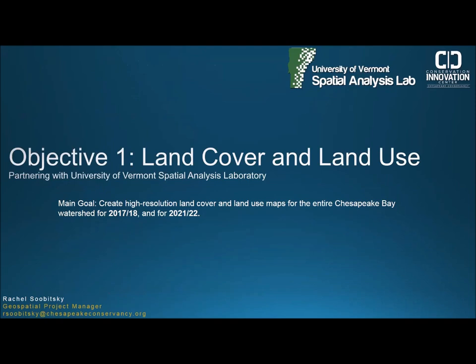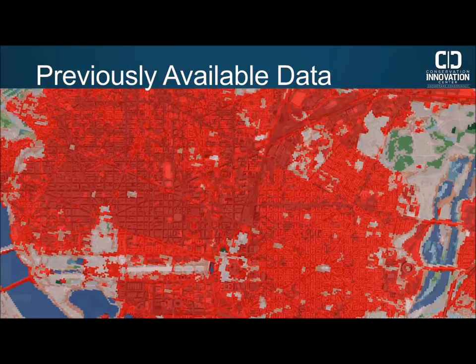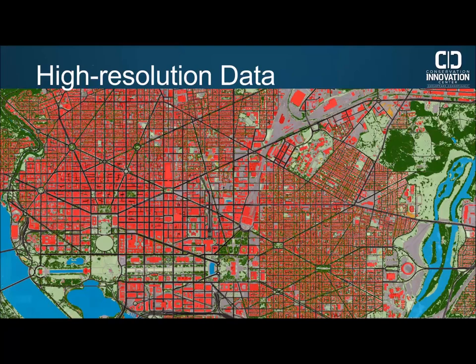My name is Rachel Tsubisky and I'm the project manager of Objective 1, the land cover and land use project. We partnered with the University of Vermont Spatial Analysis Laboratory. The main goal is to create high resolution one meter land cover and land use maps for the entire Chesapeake Bay watershed for 2017 and again for 2021. Many of you may have used the National Land Cover Database, the NLCD — a nationwide 30-meter resolution database based on satellite imagery. The one meter data we produce supports precision conservation and allows you to see individual trees or paths, which is incredibly helpful for parcel-scale planning.